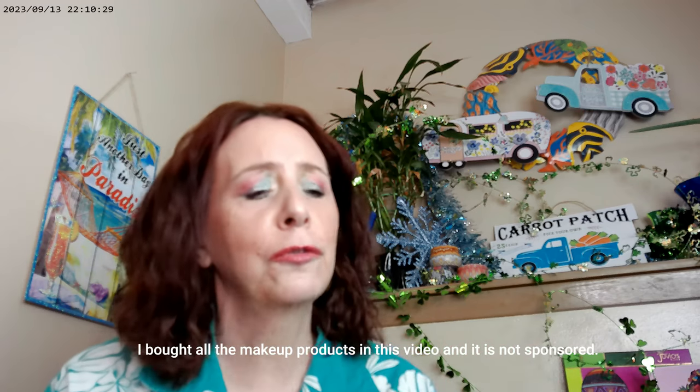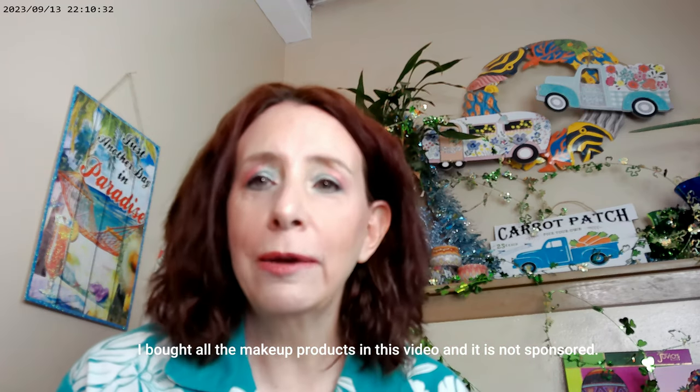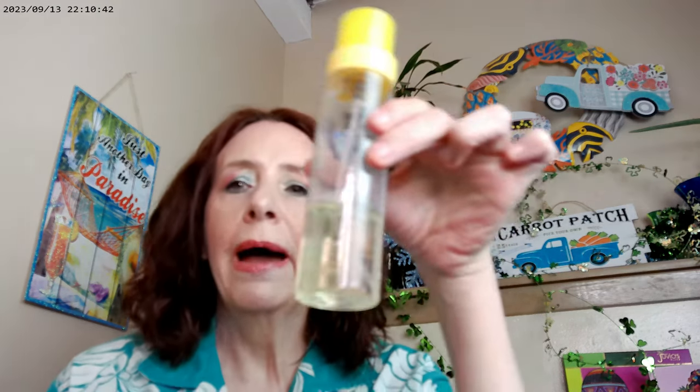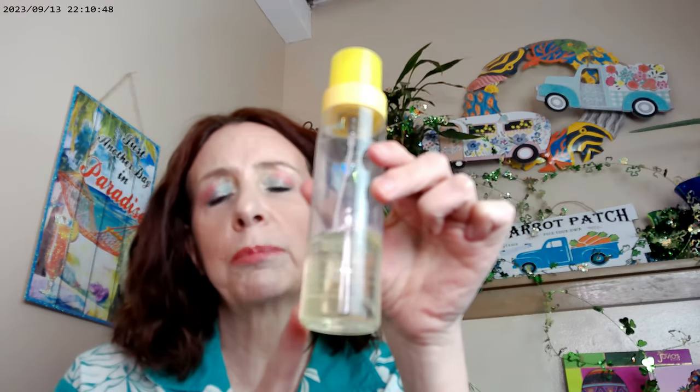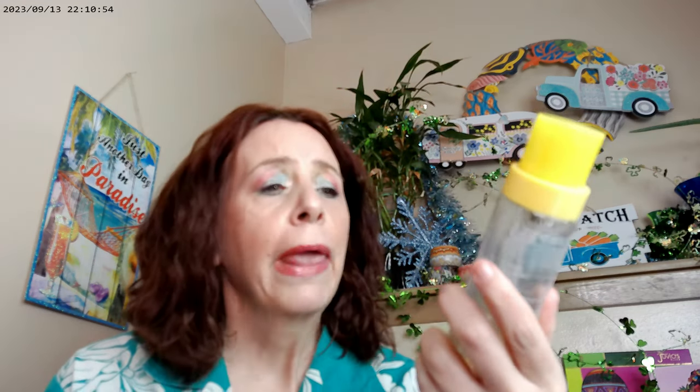I'm matchy-matchy all over today — I tried to do a glowy look, so we're going for the glow. I started with the Supergoop Glow Oil with SPF 50. I've had my bottle for almost a year and I have a feeling I'll be replacing it right at a year. I like it — I'm older now, I have normal to oily skin, and I can really enjoy a product like this today.